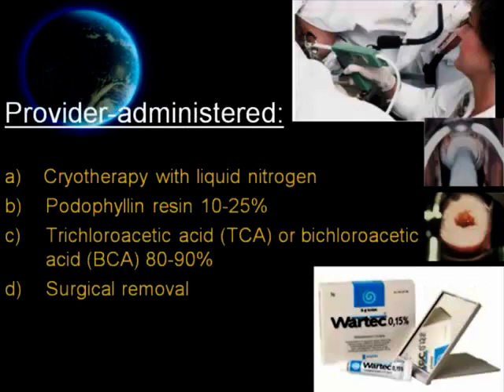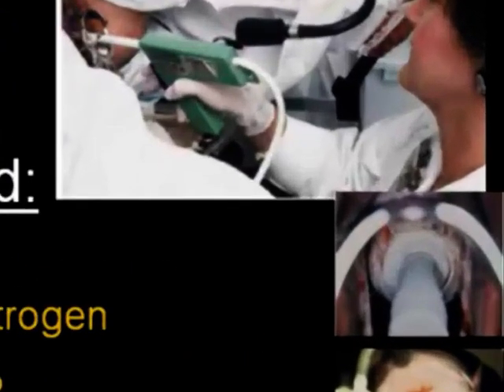What are the treatments that should be given by a care provider? Number one, cryotherapy with liquid nitrogen or cryoprobes. In this method, the provider will apply 2 freeze cycles using spray, cryoprobes, or cotton tip applicator with a 1 minute thaw between freezing. This treatment should be repeated every 1 to 2 weeks. This technique can be used on internal or external warts and is safe in pregnancy.